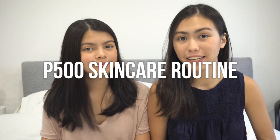Hey guys, welcome back to our channel! I'm Bella and I'm Sophia and today we're going to be doing the 500 pesos skincare routine. We went shopping yesterday and got ourselves some products from Watson's, and you can also get them in other drugstores like Mercury Drug or even the supermarket. We did two skin types: one for oily and one for dry.